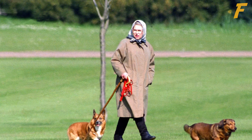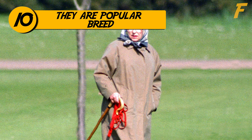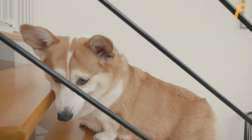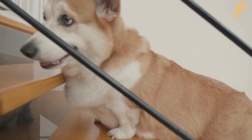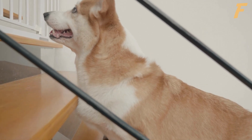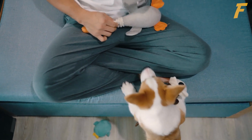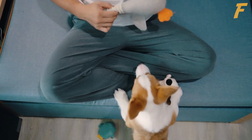10. Pembroke Welsh Corgis are a popular breed and have been owned by many famous people, including Queen Elizabeth II. Perhaps the most well-known corgi owner is Queen Elizabeth II of the UK, who has owned over 30 corgis throughout her reign. Pembroke Welsh Corgis have also been owned by other famous people, including actor Robert Redford, singer Britney Spears, and television personality Oprah Winfrey.